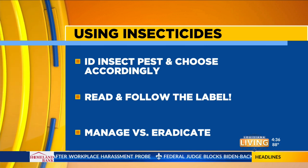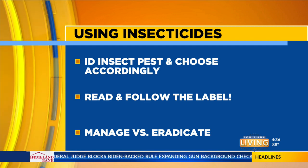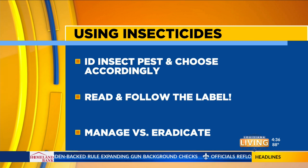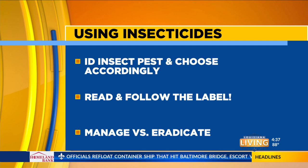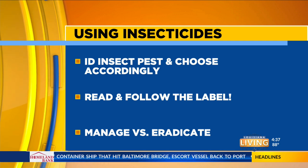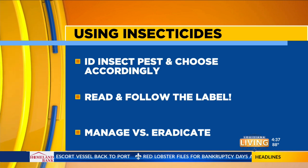It's important to manage versus eradicate. You may or may not totally eradicate the pest — you just want to manage it to keep the numbers low so you avoid damage to your plants. As for whether natural insecticides are just as effective: they can be, but they require a little more diligence. For example, diatomaceous earth will have to be reapplied after it rains. So there are a lot of factors to consider when deciding on what to use.